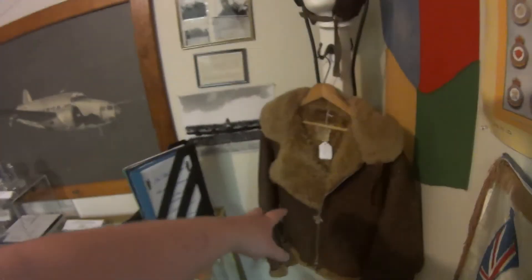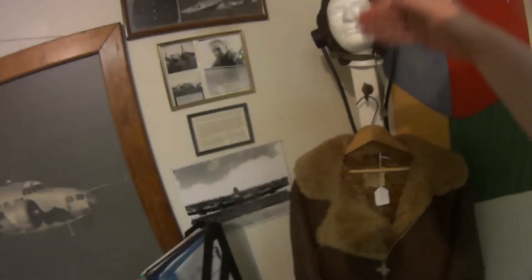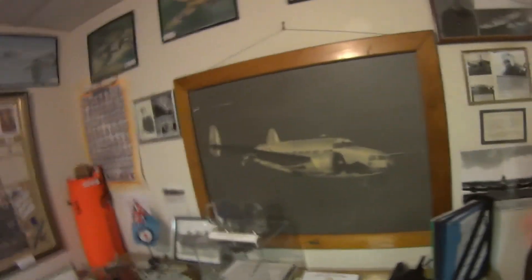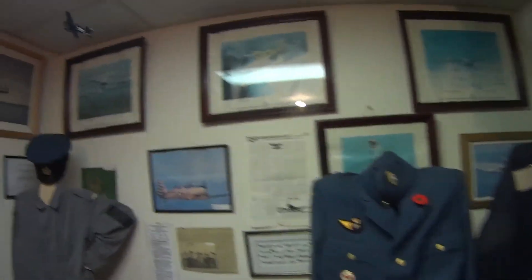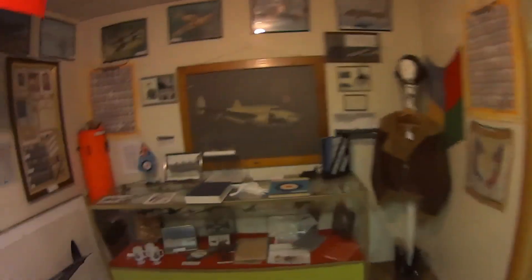This is an old flight jacket. Every thousand feet above the earth you go, the temperature drops by about 3 degrees. So at 10,000 feet it's 30 degrees colder than on the ground — during a hot summer's day at 30 degrees, that means zero while you're in the air. Or if it's a winter's day at negative 10, then it's negative 40 up there.